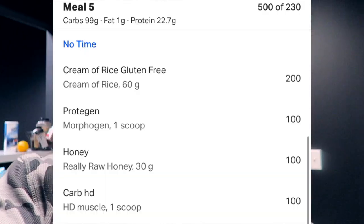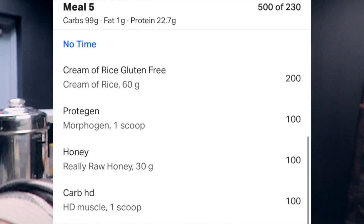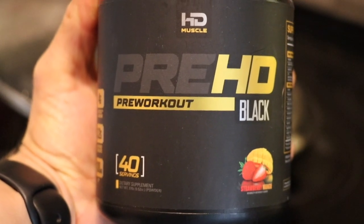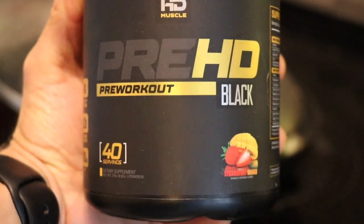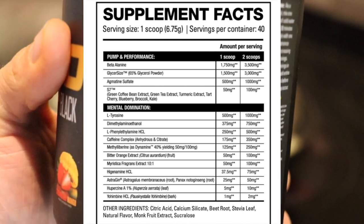Now heading to the gym. Just trained someone and I'm making my pre-workout: 60 grams cream of rice, 25 grams protein from whey, and I'm having my pre-workout which is the HD Black. Really pumped — going to try to beat my weights from last week.